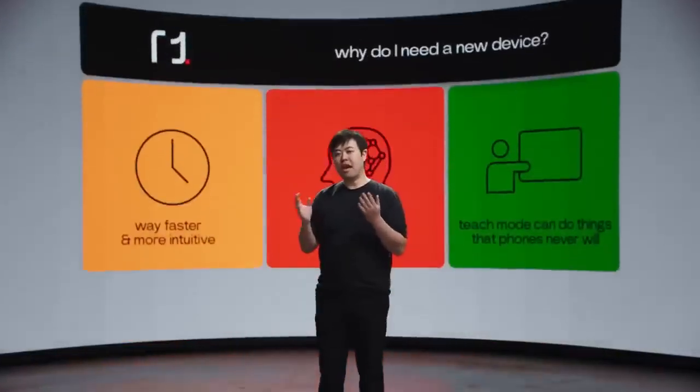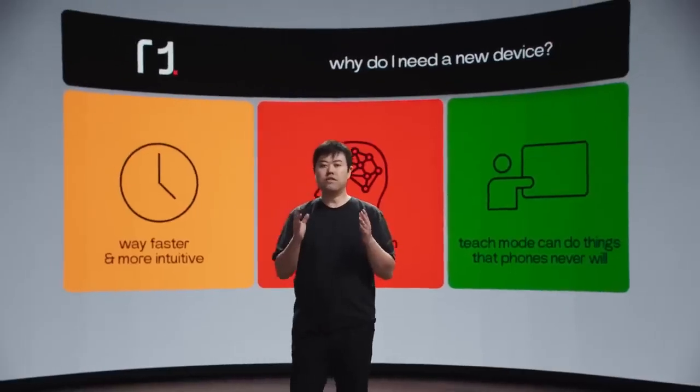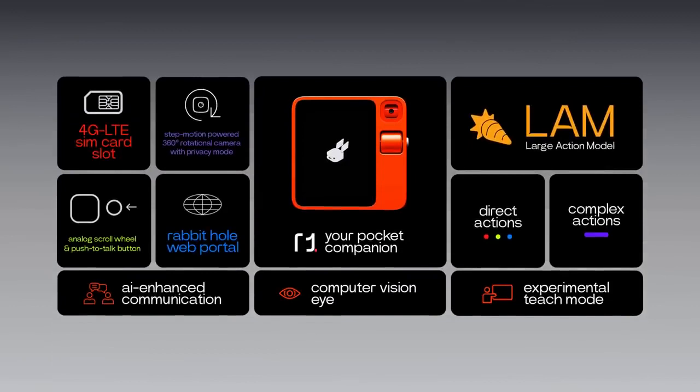That's all the demos for today. With LAM fast evolving, my R1 will eventually help me do things that can never be achieved on an app-based phone. The first question we ask is: why would I need a new device if I already have a $1,000 iPhone? My iPhone can't do any of this at all. We do not build Rabbit R1 to replace your phone — it's just a different generation of devices. The app-based system was introduced more than 15 years ago, and the new generation of native AI-powered devices are just getting started. Here's a quick recap: R1 is our companion that hosts the Large Action Model with natural language. I can use it for a wide range of tasks — ask anything, direct actions, complex actions, AI-enhanced video calls, note-taker translator, computer vision with RabbitEye, and experimental teach mode.